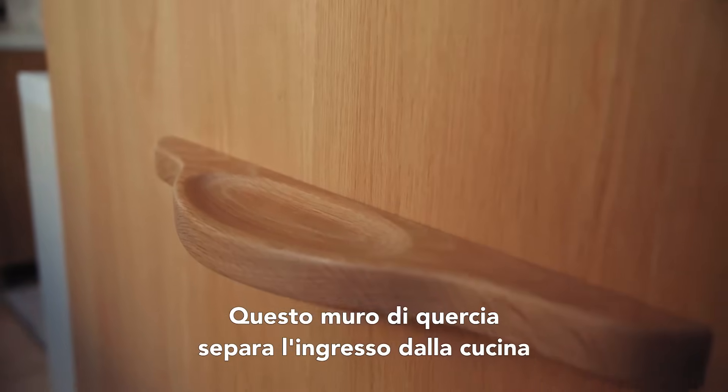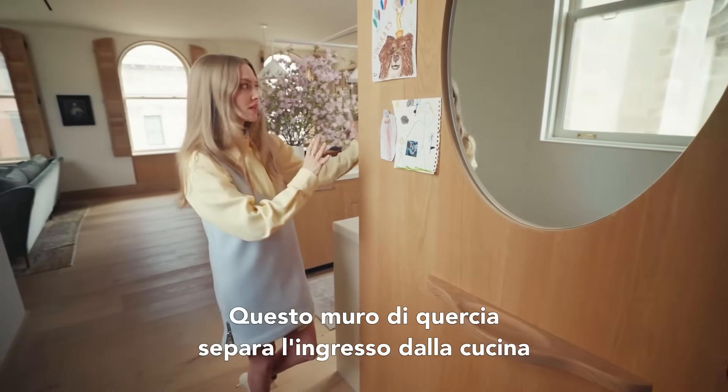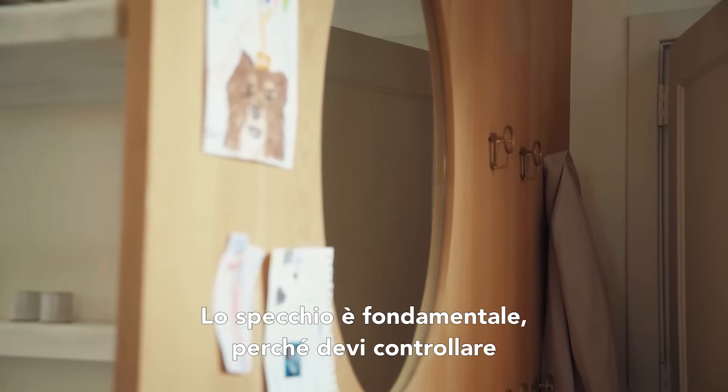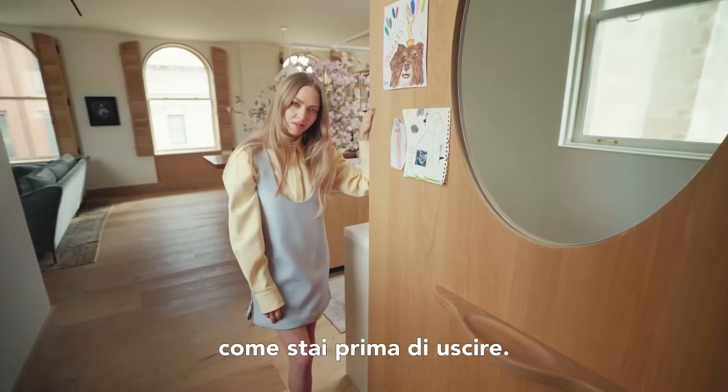This oak wall kind of sets us away a little bit from the kitchen and it elongates the foyer. The mirror is essential because you've got to check your look before you leave, you know.